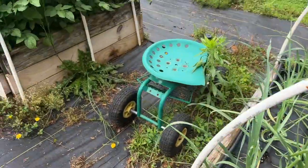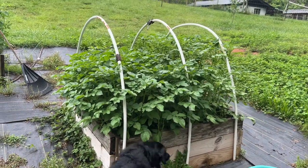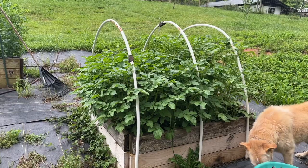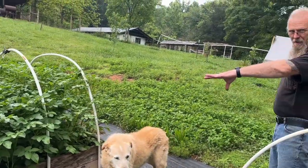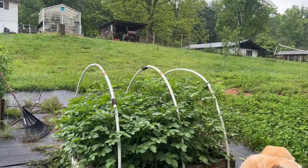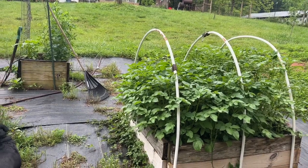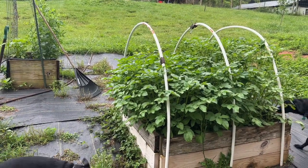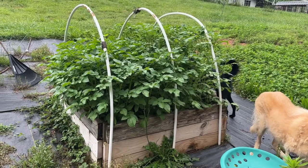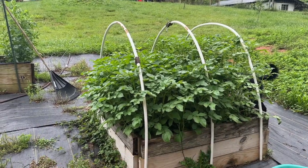Can we talk about these potatoes? They have went nuts. My only fear is the amount of rain we had. One side is Yukon and the other side is the Red Norlands. We used to do the Adirondack Blue, but when you can them they look brown. So for putting up, I decided to go with the Yukons and the Reds — they pan the best. You can definitely tell the difference in height between the varieties.